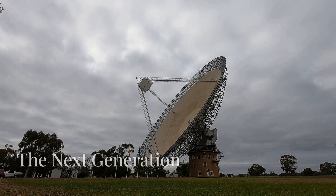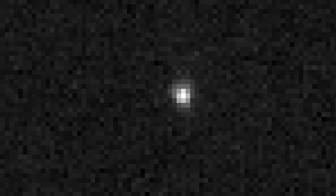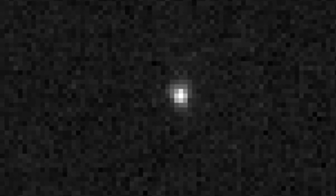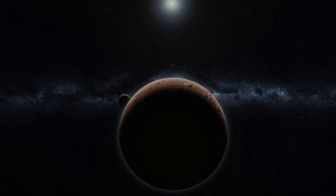The search for dwarf planets doesn't stop with the ones we've discussed. The vast expanse of our solar system is filled with potential candidates, each with the potential to rewrite our understanding of planetary formation. Astronomers are constantly on the lookout for these hidden worlds, using increasingly powerful telescopes to peer into the darkest corners of our cosmic neighborhood. One such candidate is Sedna, a distant object with a highly elliptical orbit that takes it farther from the Sun than any other known large object — its unusual orbit suggests it may have been influenced by a passing star or even a hidden planet. Another intriguing candidate is Gong Gong, a reddish world with methane ice and a moon named Jiang Liu, thought to be a mixture of rock and ice similar in composition to Pluto.